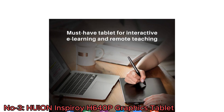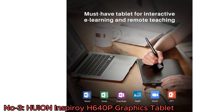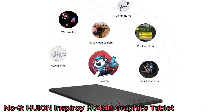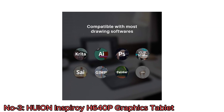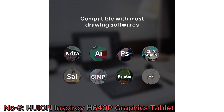Beyond art, this tablet is ideal for e-learning and remote teaching, serving as a valuable alternative to traditional mice. It excels at drawing, sketching, image editing, note-taking, and document signing. The Huion Inspiroi H640P is a multi-purpose, user-friendly device for students, teachers, and digital creators.